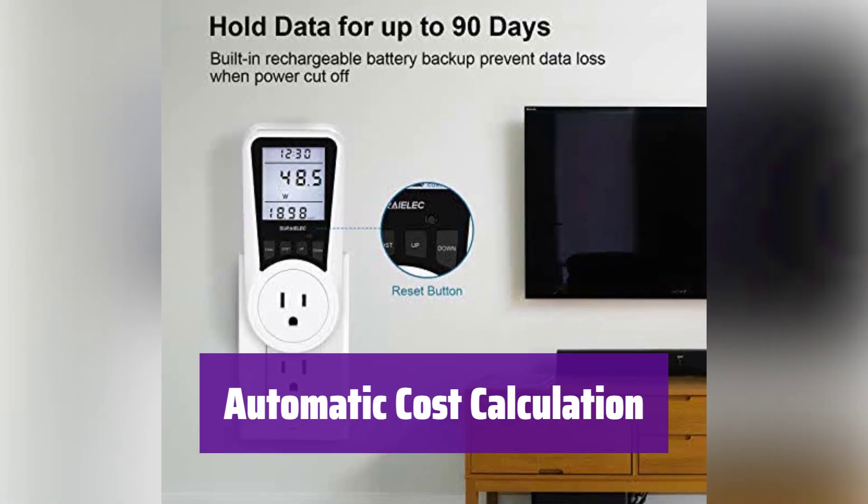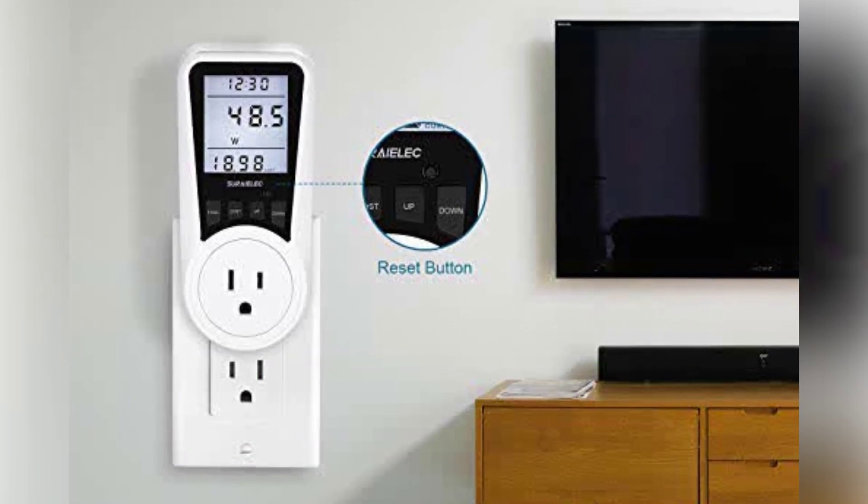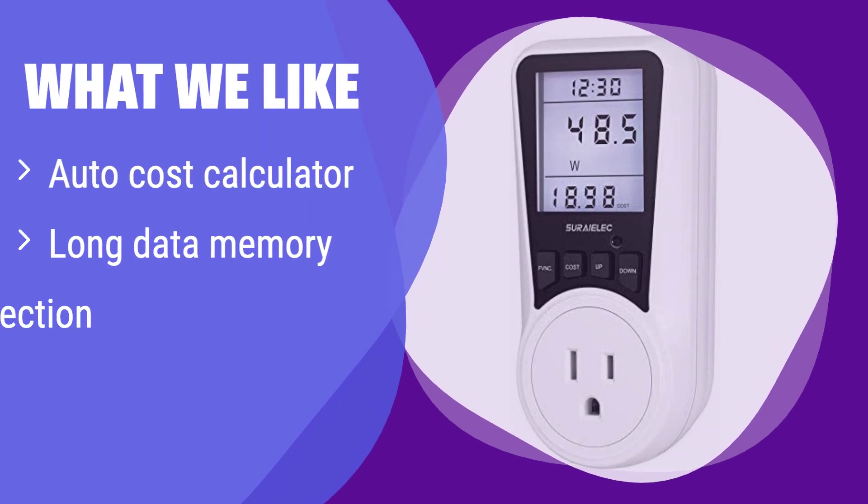It automatically calculates your energy costs after you set the price per kilowatt hour, so you can track your spending effortlessly. What we like: This model automatically calculates your energy costs, and its long data memory retains usage information for up to 90 days. If you want to easily track costs and have peace of mind with data retention, this is the one for you.